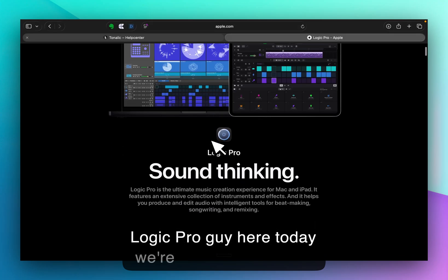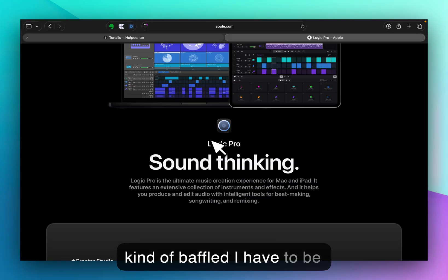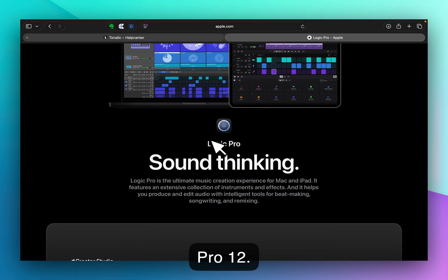That Logic Pro Guy here. Today we're looking at Logic Pro 12 and I'm kind of baffled, to be honest. As an extensive Logic Pro user, I've taught it all over the world, I have clients from everywhere, I produce clients — this is my go-to DAW — and we're now getting an upgrade to Logic Pro 12.